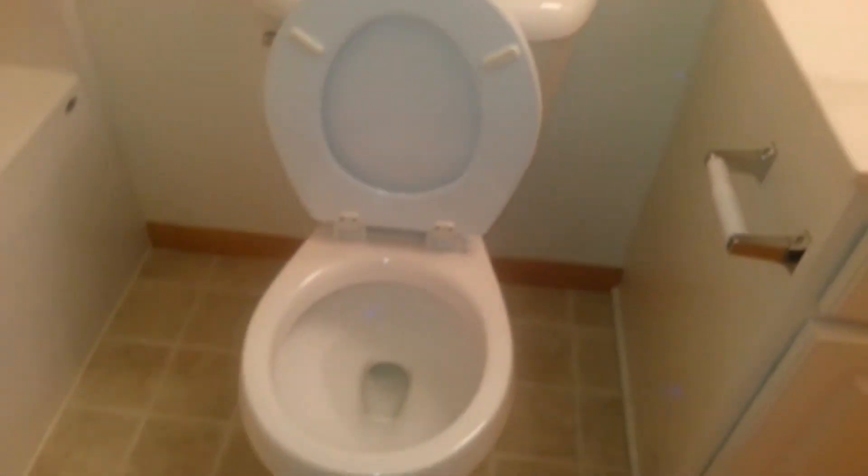And here's the bathroom. I'm sitting here in the toilet. And here's our Harry Potter closet.